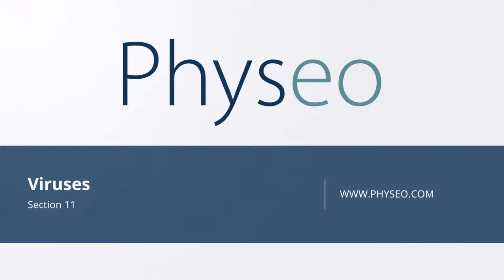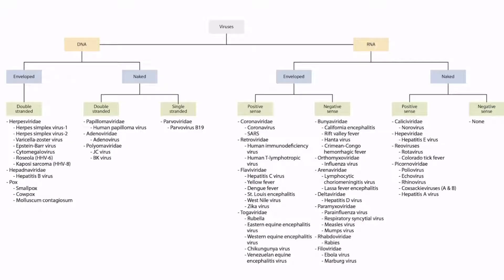Welcome to section 11 of Viruses. This is our virus overview figure, and in this video, we'll be discussing polyomavirus, including JC virus and BK virus.